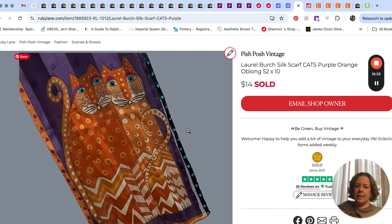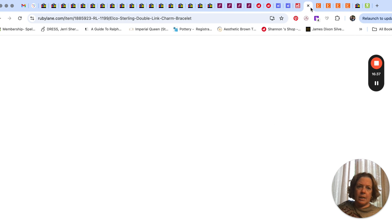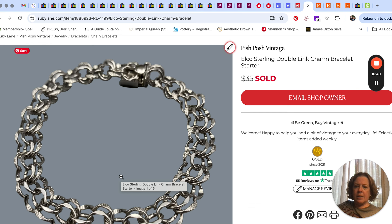Over on Ruby Lane I sold this scarf — I picked it up at an estate sale and recognized the kitties as Laurel Burch. That sold for $14. Also on Ruby Lane I sold this bracelet for $35 — it was sterling silver, the brand was Elko, and it's a charm bracelet starter piece: just the bracelet itself so you can add all your own charms.